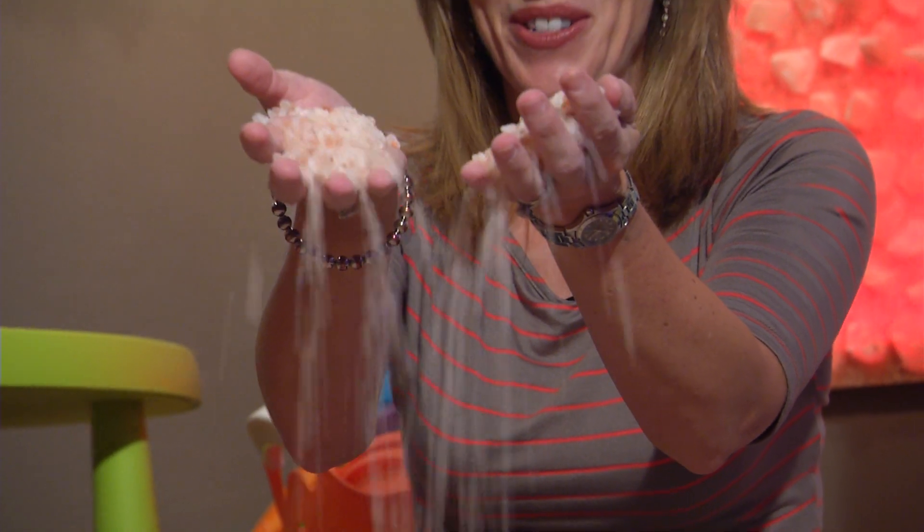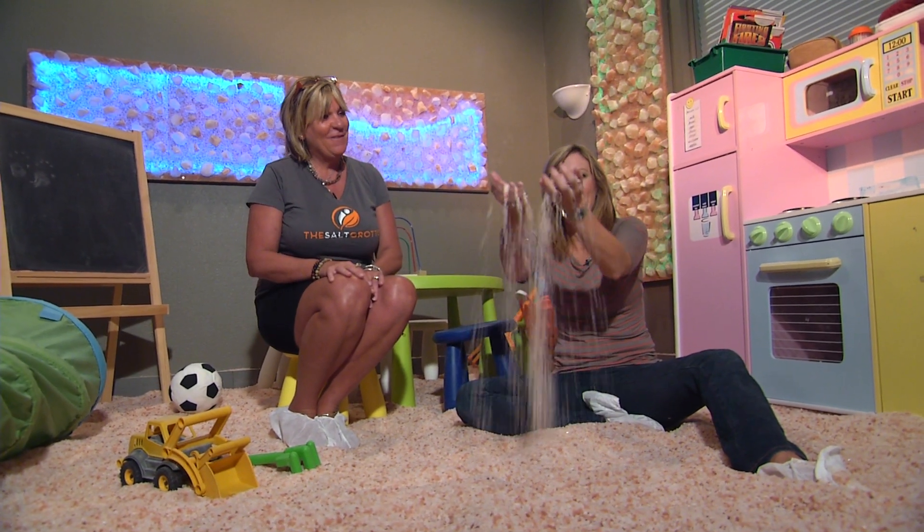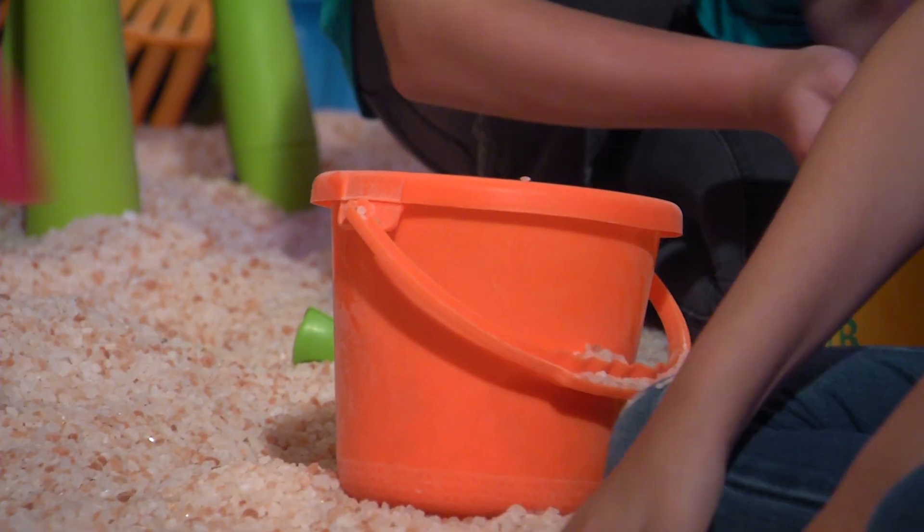This is the kids' room — I love it in here. What ages come in here to play? We've had a three-week-old in here, and we've gone up to 12 years old. We had a birthday party in here too.